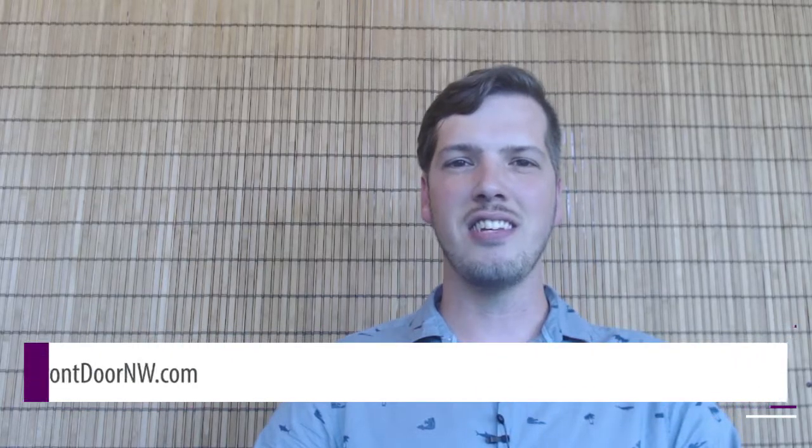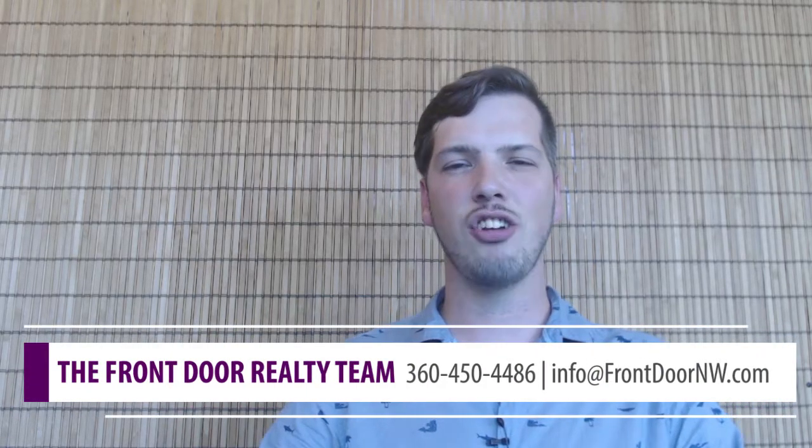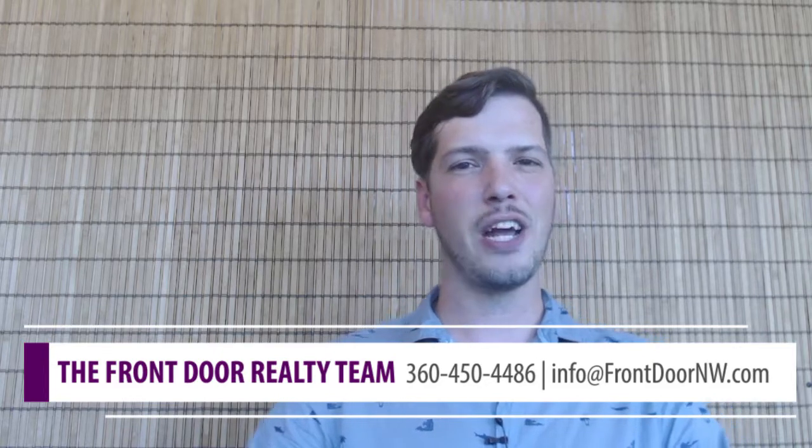Hey everyone, it's AJ at Front Door Realty. Today we're going to talk about five essentials for picking out a safe home. Stay tuned to find out more.